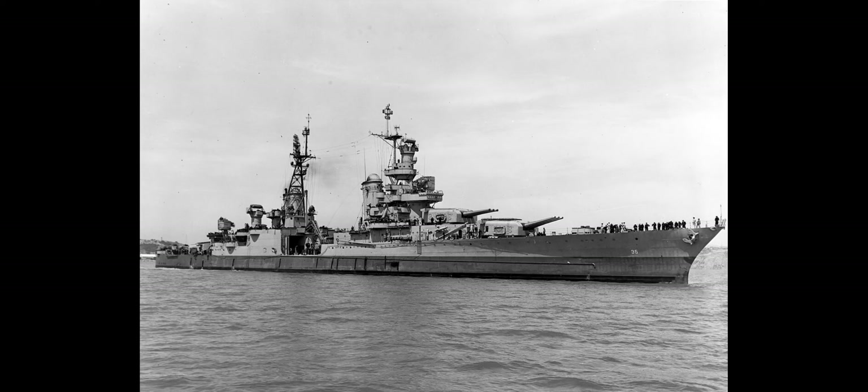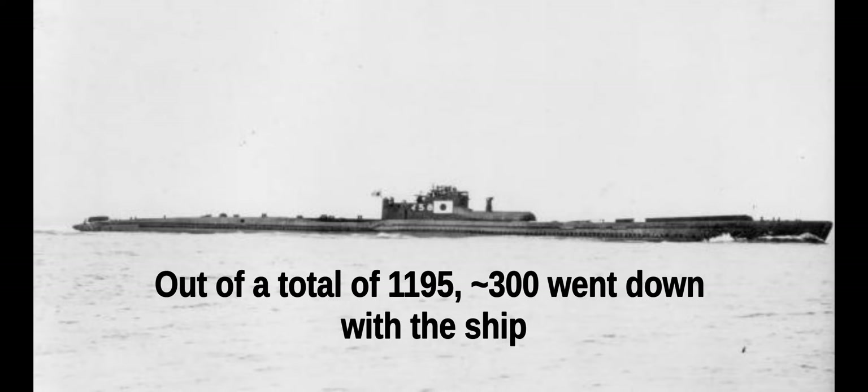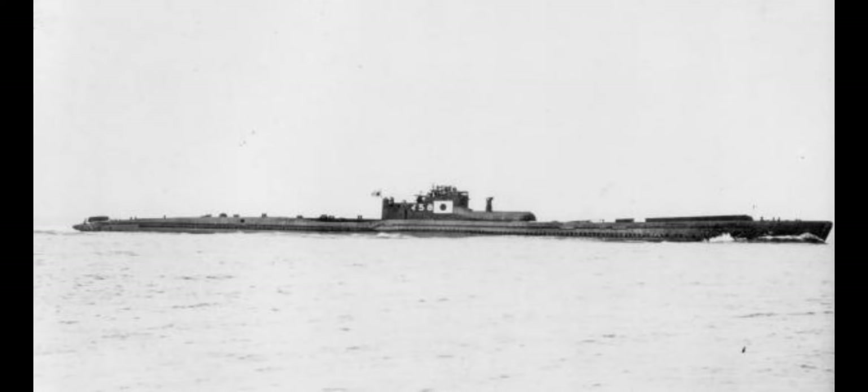After dropping off the cargo, she made her way toward the Philippines to join the rest of the American fleet. On that journey she was torpedoed by a Japanese submarine — hit by two torpedoes — and they weren't able to save the ship. About 900 sailors went into the ocean without enough lifeboats. Although they were able to radio in the emergency, it turned out nobody came to rescue them.